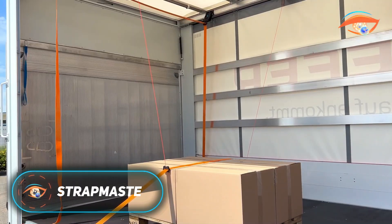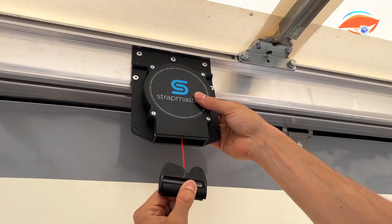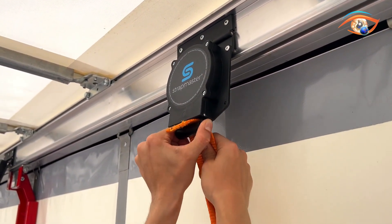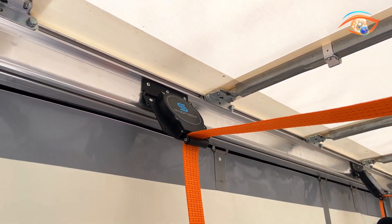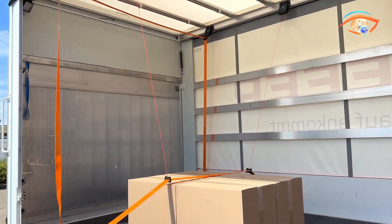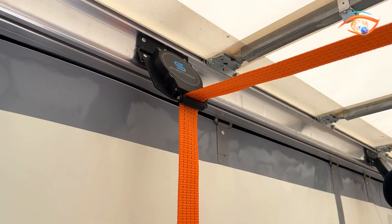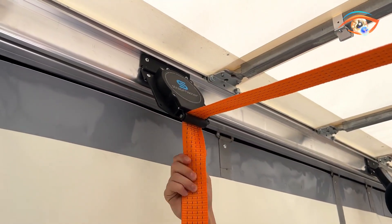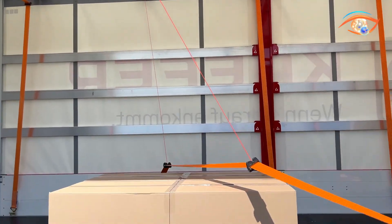The Strapmaster is a groundbreaking strap-lifting and cargo-securing system developed to improve safety and efficiency in curtainsider trucks. By allowing drivers to fasten loads from ground level, it removes the need to climb onto trailers or throw heavy straps, thereby reducing the risk of workplace injuries. The system is mounted along the upper roof arch of the trailer and uses tension straps guided by rollers, which can be quickly positioned and tightened with a ratchet. This design ensures secure fastening and enables diagonal lashing, making it versatile for different load shapes and sizes.